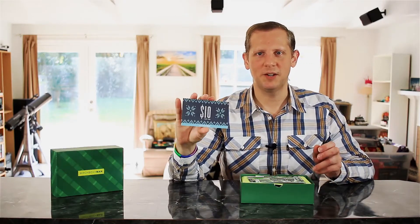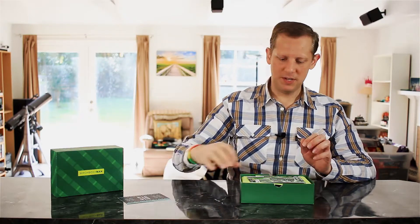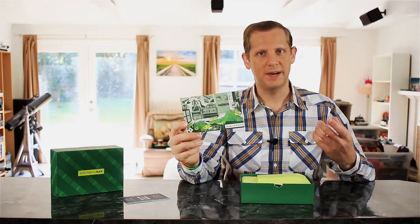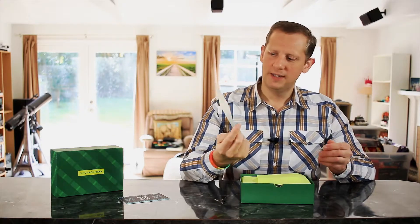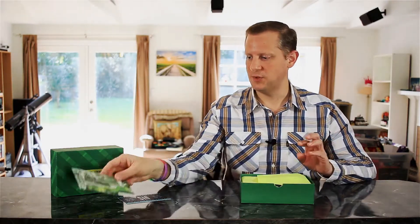First thing we got here is a $10 off coupon for purchases over $35 in the shop, so that's really nice to have. Each month you get a postcard talking about the theme of the month. This month's theme is Home and Hearth, and it directs you to the website to find out more information on the products in the box.